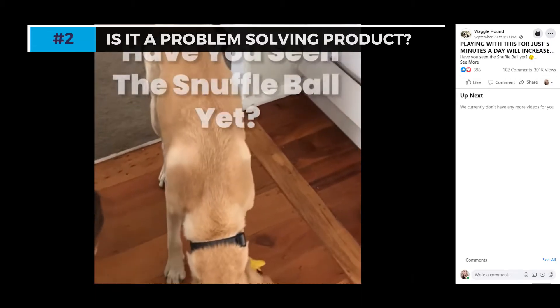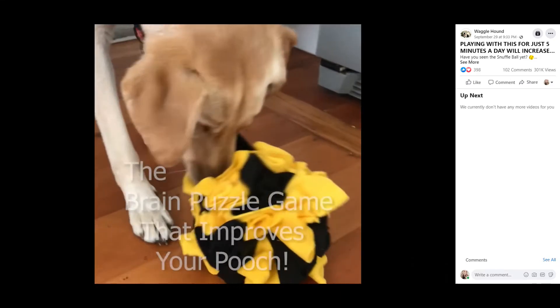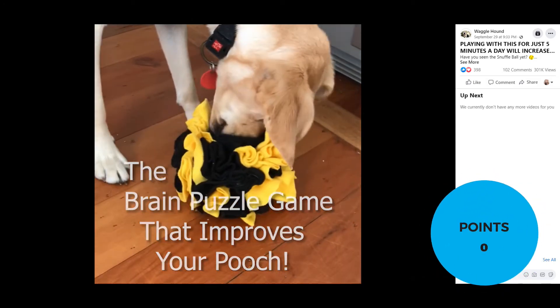Number two: is it a problem-solving product? This product claims to keep your dog entertained for hours. I think by placing treats inside the ball it definitely would keep them busy, but I don't know that I'd call this a problem-solving product.